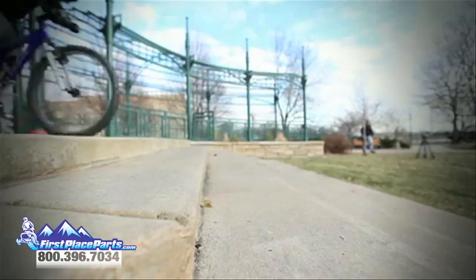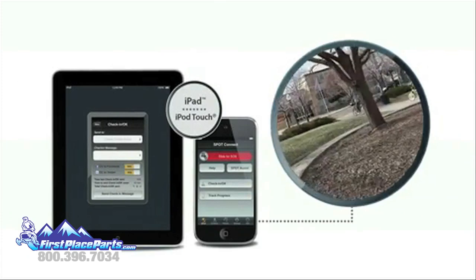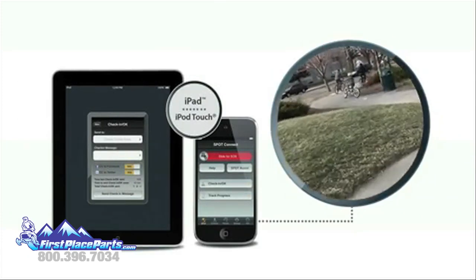This radical new technology not only applies to smartphones — even iPads and iPods can be enabled with GPS via Bluetooth.